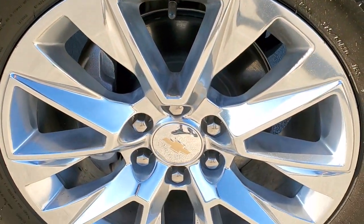Passenger side front fender has no dents or dings, and the passenger side rim has no scuffs or scrapes.